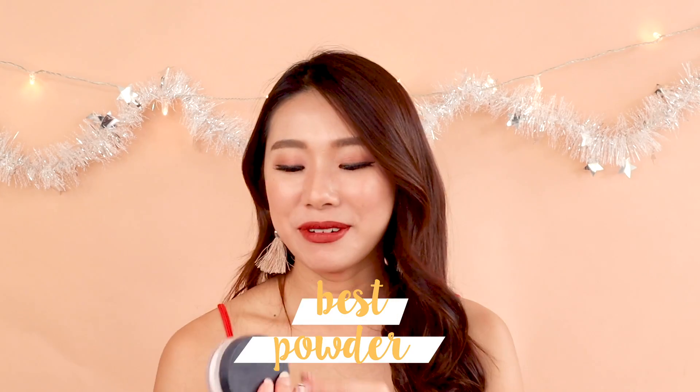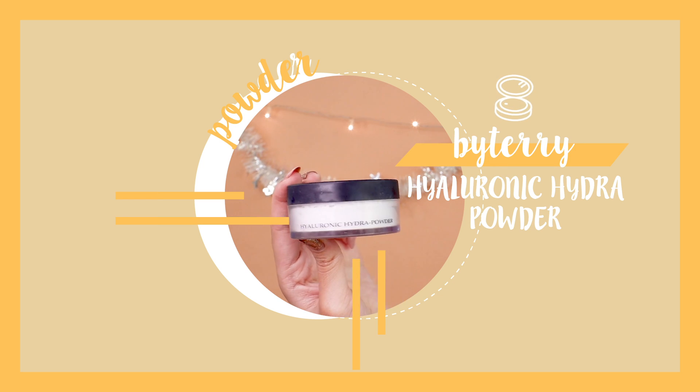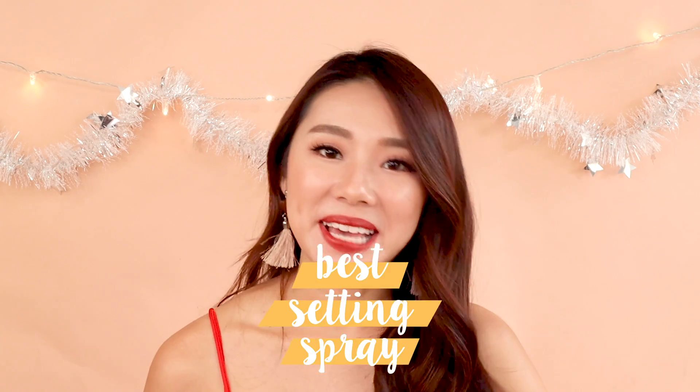Best setting powder would be the By Terry Hyaluronic Hydra Powder. I only started using this in the past four months or so, but I've been so in love with it. A powder with hyaluronic acid is kind of weird, and I still can't wrap my head around it, because it's so refreshing on the skin. It's a very fine, completely white powder, but when it sets it gives your skin a really nice veil without looking too powdery. It also helps with my dry skin — when I bake with other powders my skin cracks, but this doesn't happen.